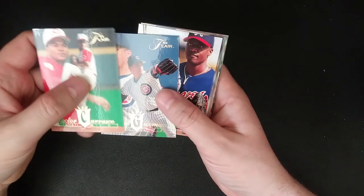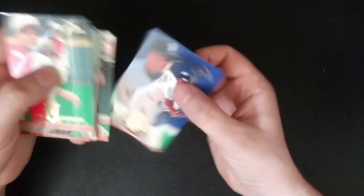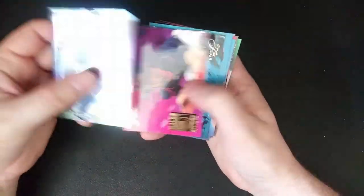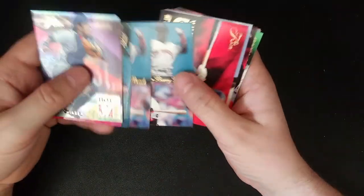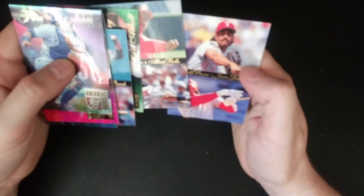Alright, last pack here. Carrasco, Danny Darwin again, Jeff Conine. Not a good pack to end on, but overall this is a really enjoyable product to open. Some nice insert cards with the Piazza and the two Barry Bonds. Just well designed and fun to open. Next month I'll probably open Series Two, so you can look forward to that. For now that's it — I hope you enjoyed, we'll see you next time.